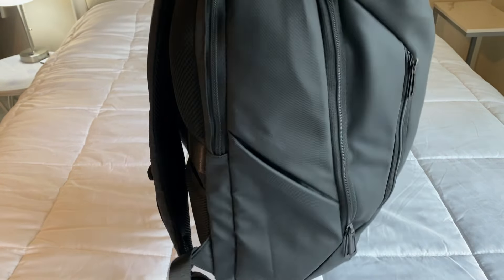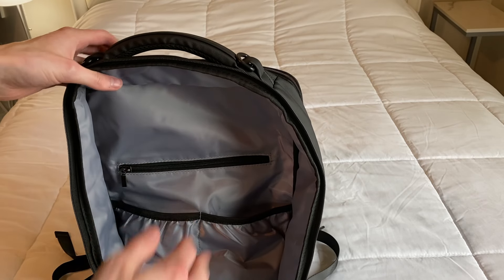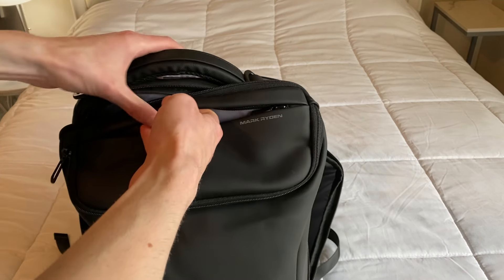In the middle section, this is your main storage area. You have a very good amount of room — you can fill this whole space with your main items, clothes, that kind of stuff. You also have additional pockets on both sides, and in the back you have two more additional pockets. Just a ton of different pockets and storage, which is really nice.